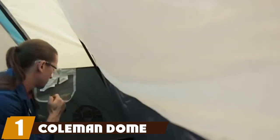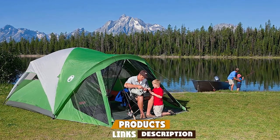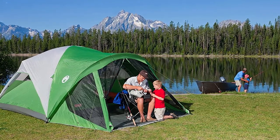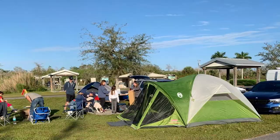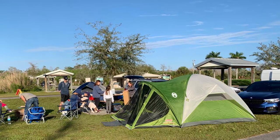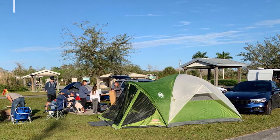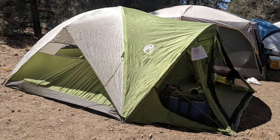At the first position of our list, we have the Coleman Dome Tent. The best overall tent for camping with dogs is the Coleman Dome Tent with Screen Room. It's available in either six or eight person capacity and is made with weatherproof polyester taffeta. It has inverted seams and welded corners to help prevent leaking, with waterproof floors and windproof construction. The six-person tent has standing room of five feet eight inches.